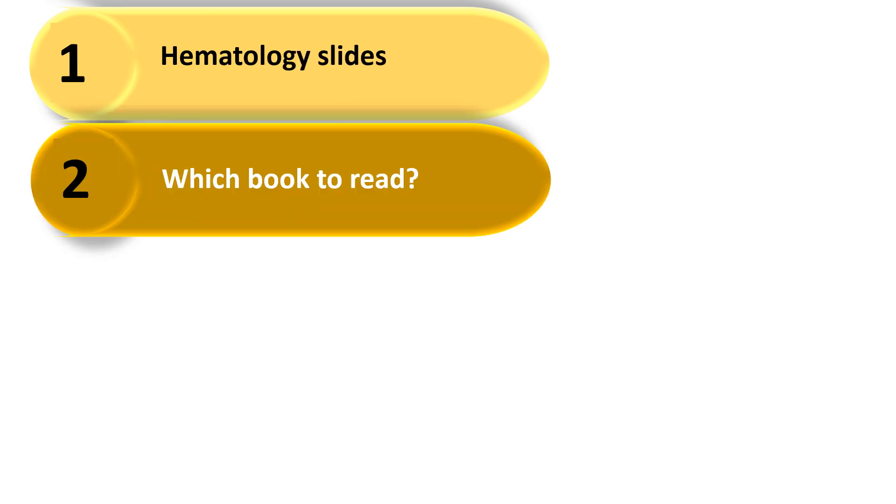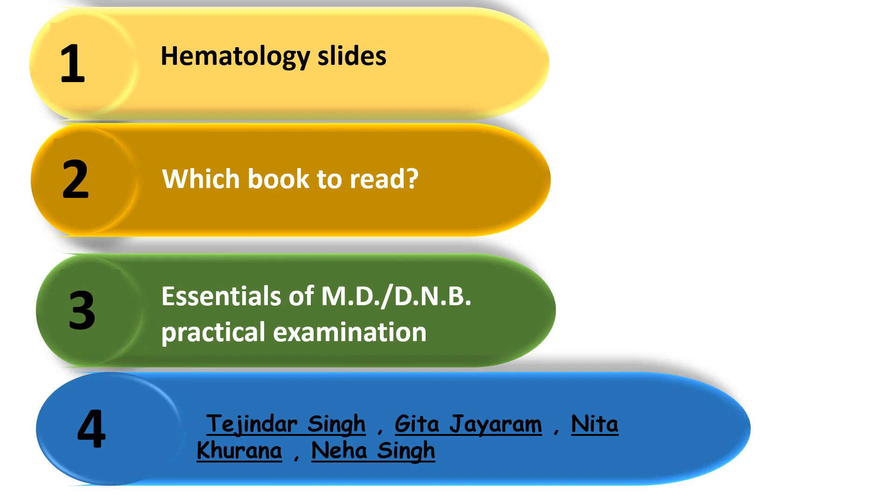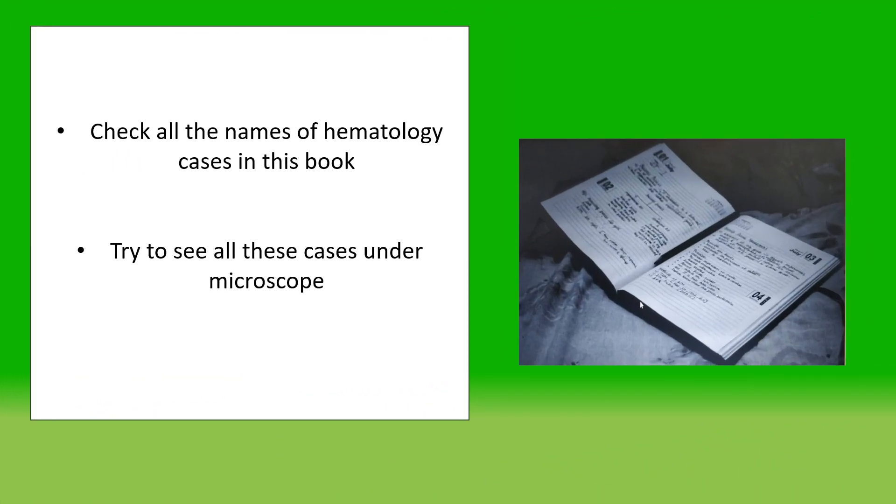The second tip is to see all the Hematology slides. To know the list of slides to be seen under the microscope, check out this purple coloured book: "Essentials of MD DNB Practical Examination" by authors Tejinder Singh, Geeta Jairam, Neeta Khurana, and Neha Singh. Make a note of all these cases in your notebook.